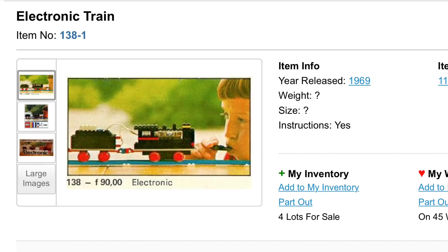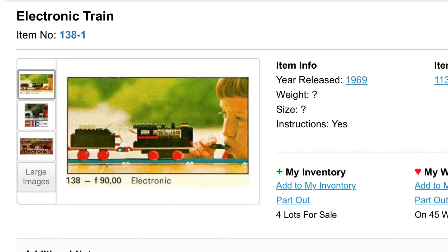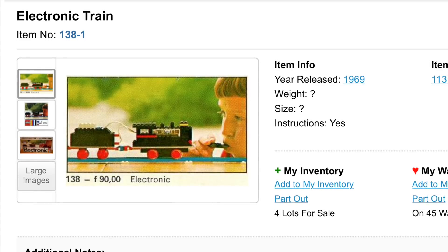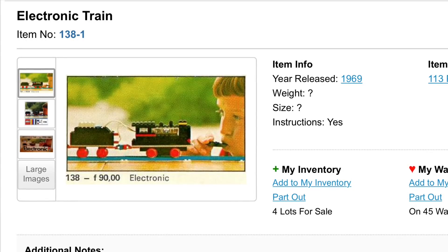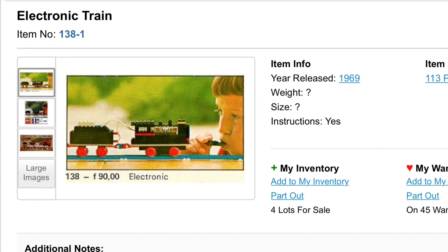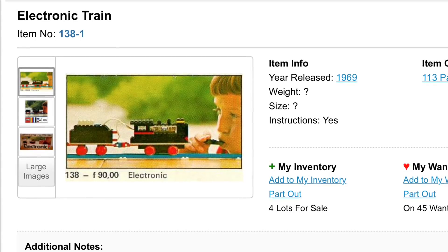Speaking of trains, probably my number one most wanted set now is set 138 Electronic Train. It has both the stop, forward, and reverse features. We did do a video a long time ago on set 118, which is also an electronic train, but you can only do stop and go forward. So this one is highly wanted. And it's going to be very expensive — you're looking at $500 or more for a very tiny, tiny set.